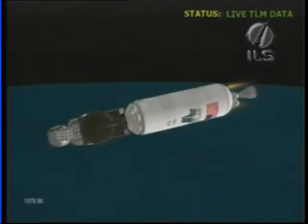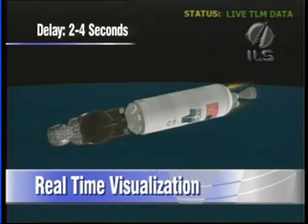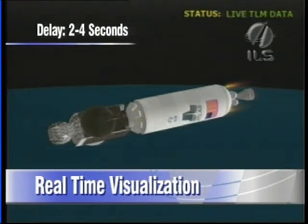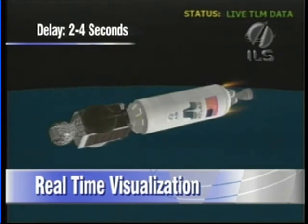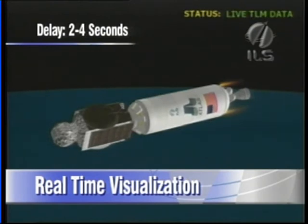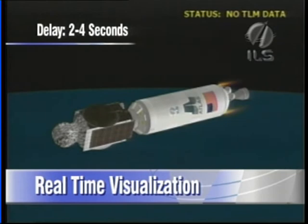This is Atlas Mission Control at L plus 17 minutes, just turned 18 minutes, and just moments ago we had the Centaur main engine cutoff number one, so the Centaur upper stage has completed its first burn. We're now entering a coast phase, 86 minutes long. The coast phase will be followed by main engine start number two at a mission elapsed time of one hour and 48 minutes, and then we'll have spacecraft separation shortly after. The vehicle is continuing to perform as planned at an altitude of 104 nautical miles, and each of the mark events has occurred as expected. This is Atlas Mission Control at L plus 18 minutes, 51 seconds, and counting.